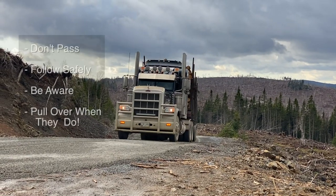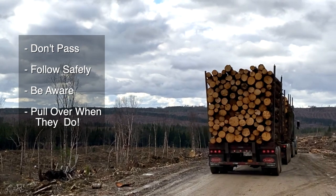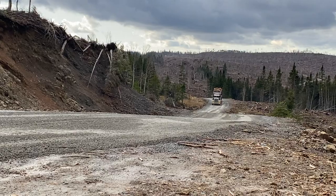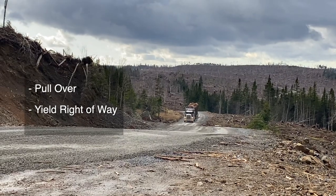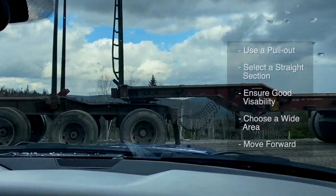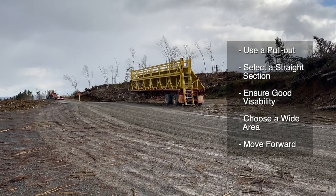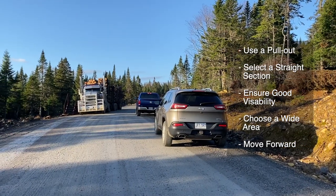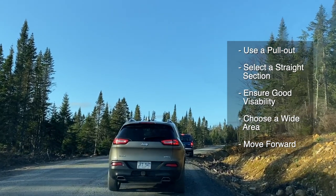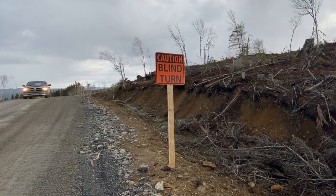When traveling behind a logging truck, never attempt to pass — follow at a safe distance. If you're following behind a truck and you see it begin to pull over to the side, it's probably preparing to meet another truck, so pull over when they do. When traveling a road and you see or hear a truck approaching, always pull over and yield the right of way. If you have to stop along an active road, try and do so on a road pull out. If there are no pull outs, find a straight section with good visibility in both directions, wide enough with plenty of room for vehicles to pass. When pulling over, move ahead and allow room for other traffic to safely pull in behind you if need be. Always avoid stopping on turns or on the crests of hills.